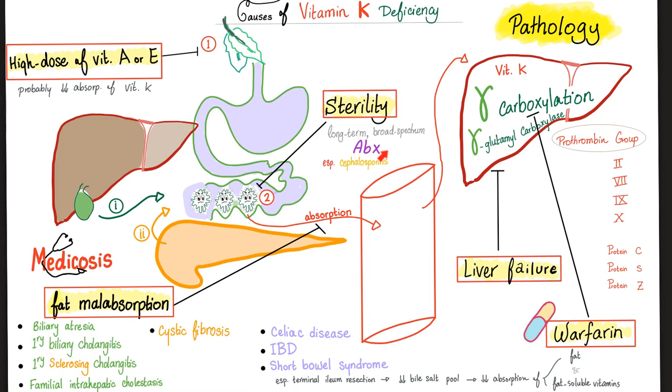Regarding sterility: long-term, broad-spectrum antibiotics — especially second and third generation cephalosporins — will destroy your gut bacteria and therefore eliminate their contribution to vitamin K production.